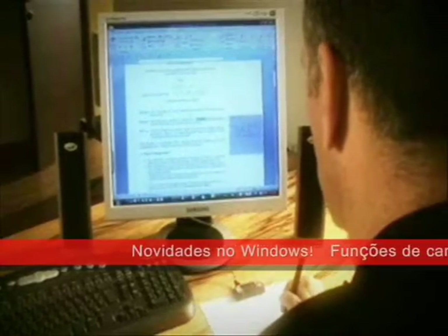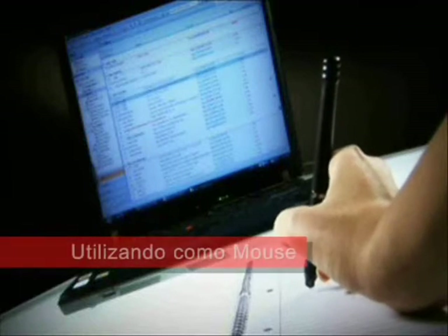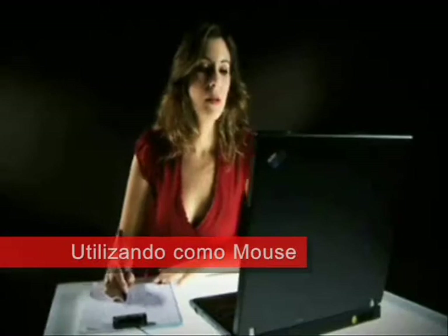While the Notetaker is plugged into the computer, new inking features designed especially for digital pens become available. Notetaker can also be used as a mouse and pointing device.